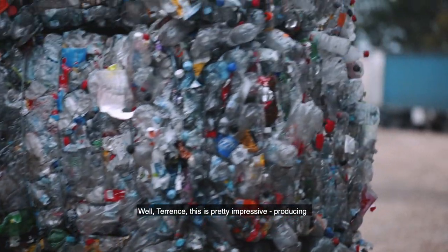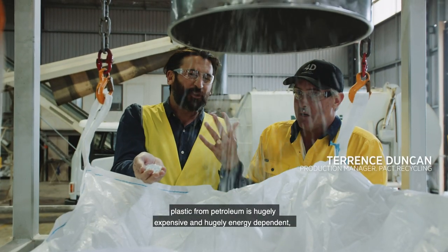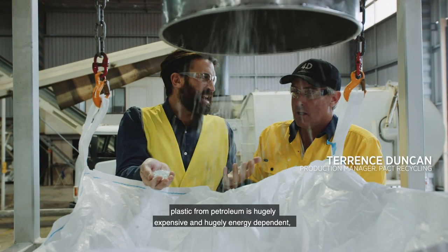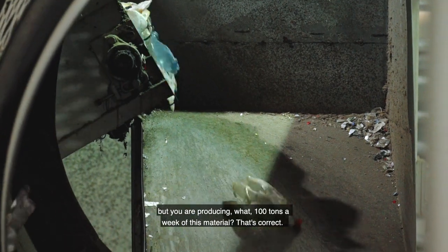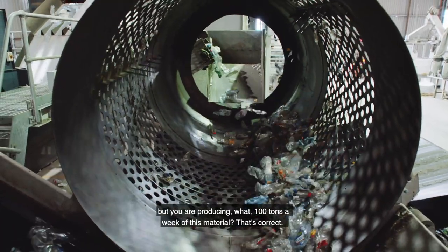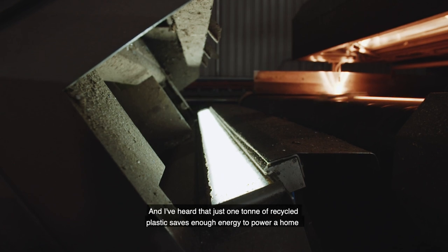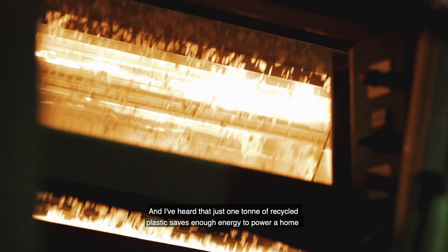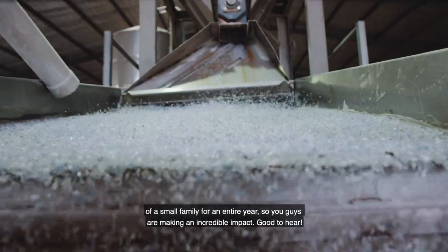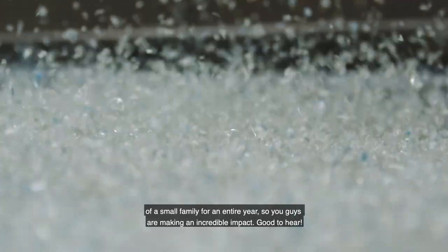Well Terence, this is pretty impressive. Producing plastic from petroleum is hugely expensive and hugely energy dependent, but you are producing about a hundred tons a week of this material. That's correct. Just one tonne of recycled plastic saves enough energy to power a home for a small family for an entire year — so you guys are making an incredible impact. We're doing it.